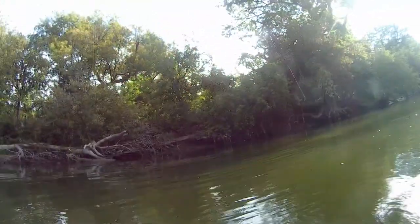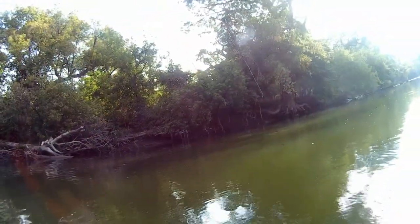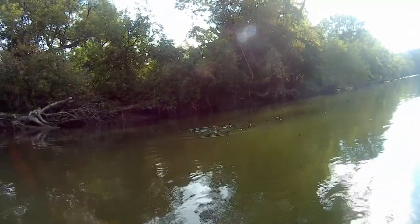There's a fish — finally. Feels like a decent one. I'll take friggin' anything today. Today's been pretty crappy. Smallmouth bass on the topwater — there.